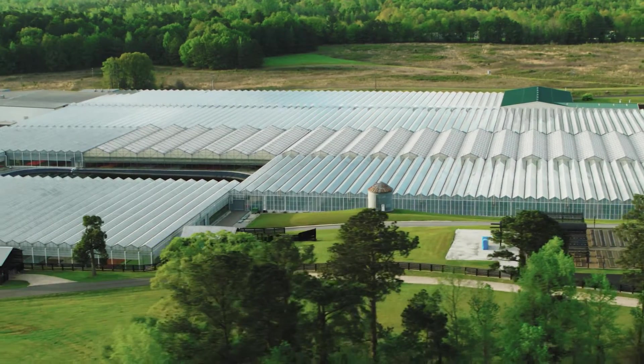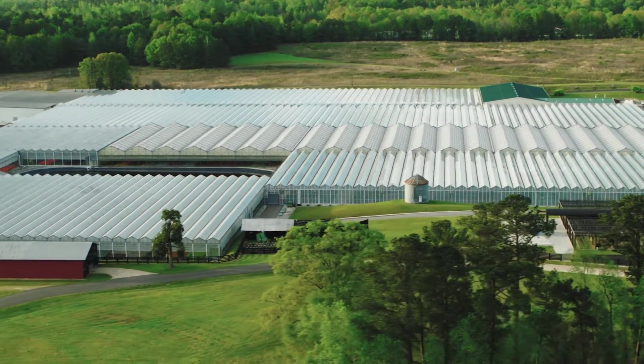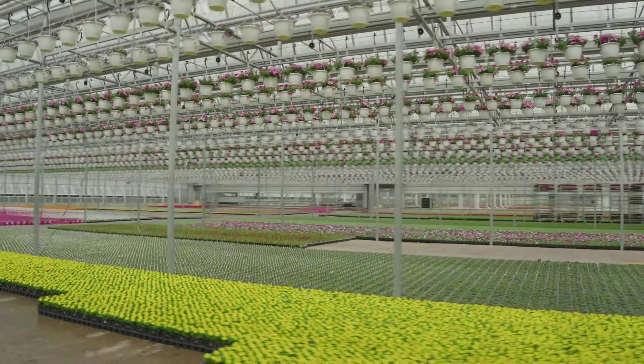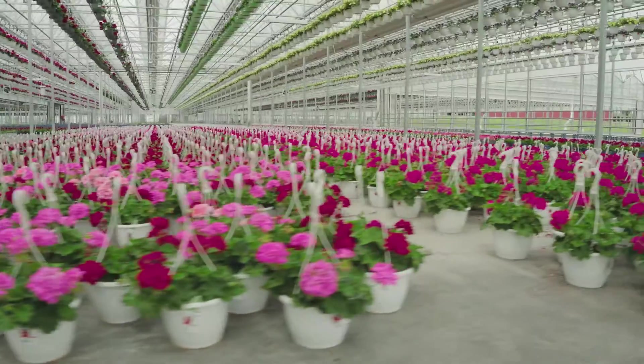Young's Plant Farm was started in 1961 by Jean Young, and we have about 80 acres in production. We produce bedding annuals, perennials, potted plants, and holiday crops for your big box stores.